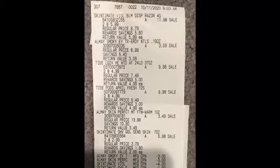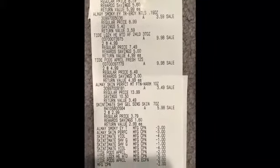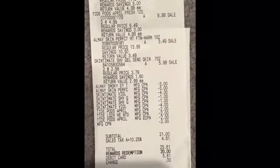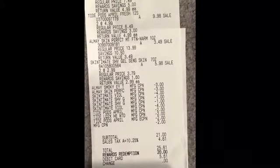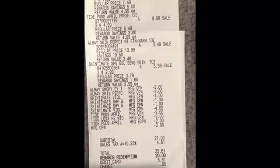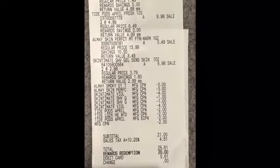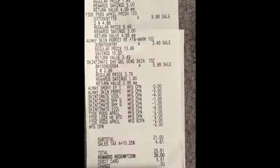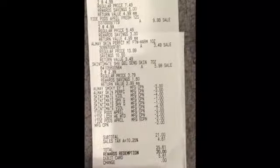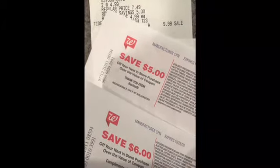Here is my first receipt. As you can see, there are the Skintimate razors, the Almay clearance item, the Tide liquid, and the Tide pods, then the other Almay and the Skintimate shave gel. I didn't have any register rewards to roll since we haven't been getting rewards at Walgreens lately. You can see the $3 Almay coupons, the $4 for the Skintimate, $1 for the gel, the $2 Tide pod coupons, and then the Tide liquid coupon — they had to key in the $2 for Tide liquid. My subtotal was $21 with tax. I rolled 20,000 points and paid $1 plus tax. I got back my $5 register reward for the Almay deal and my $6 for the Tide deal.